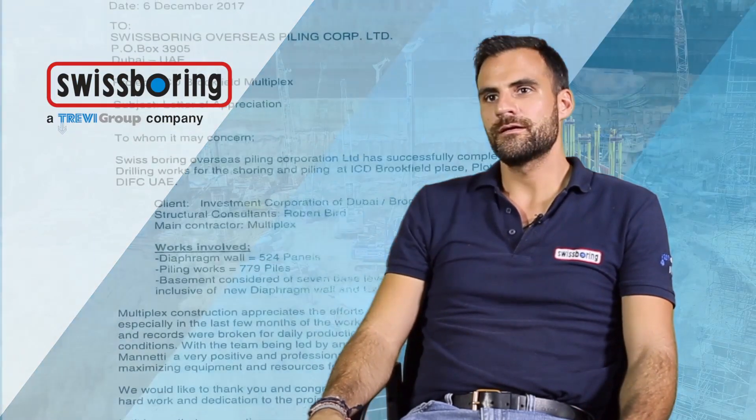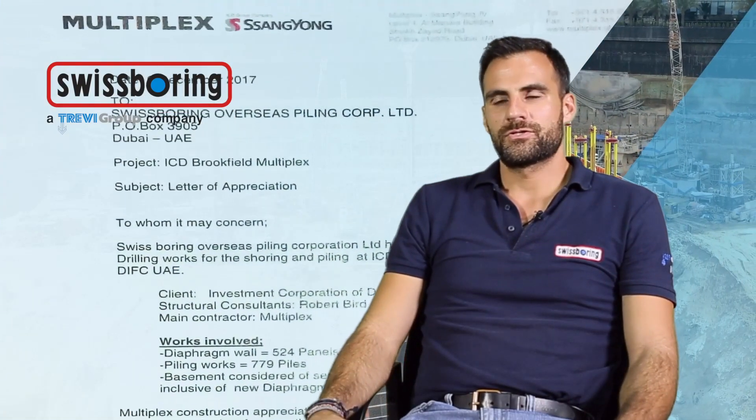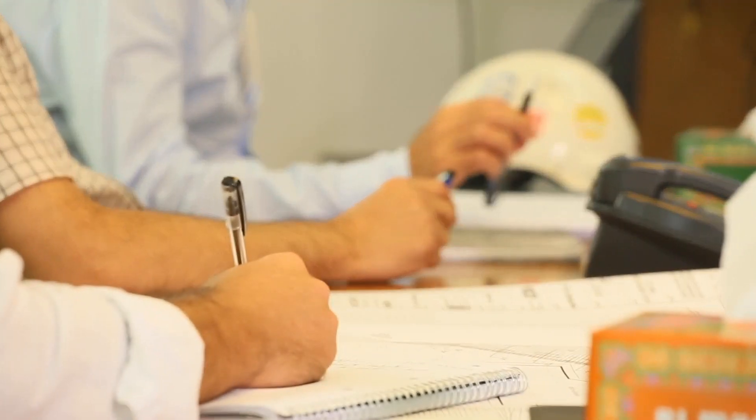The project has been completed in a successful way. I'm happy to be part of this challenging project, and we received appreciation from our client and our main contractor as well for the level of quality and safety that we achieved on this project.